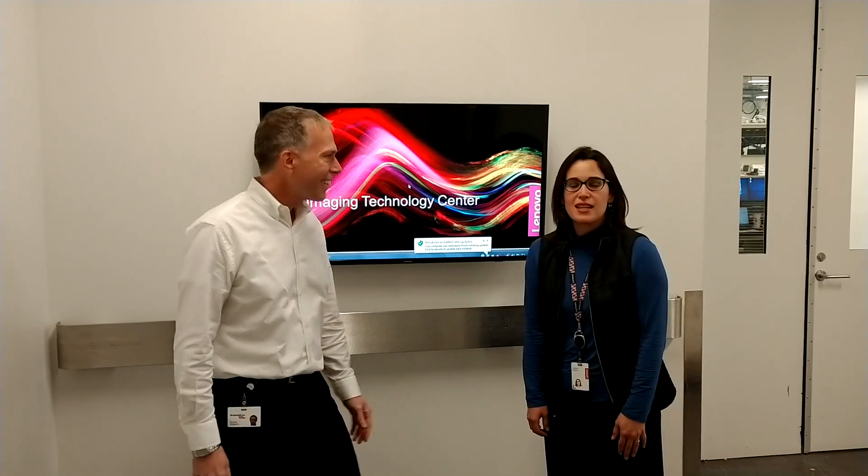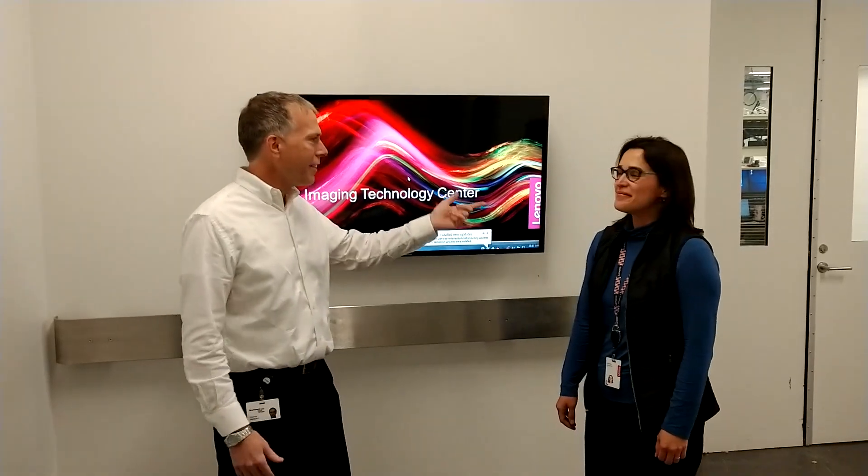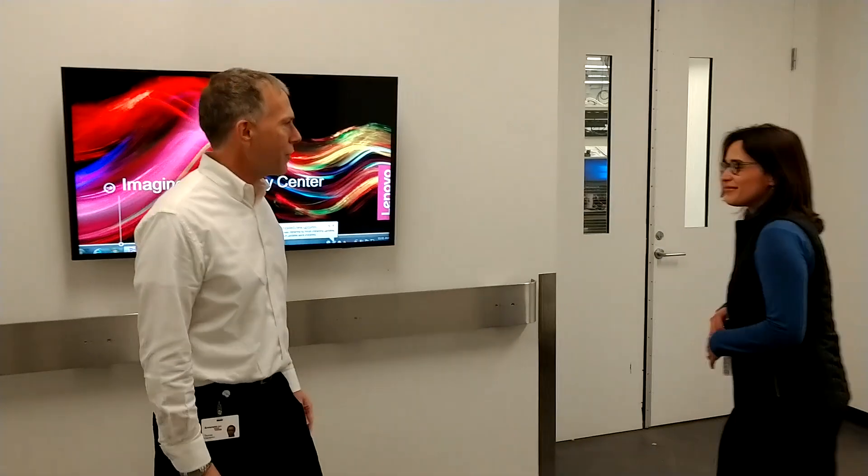Hey everybody, Thomas Vanderkin, Global Account Manager from Lenovo. I'm back again and today I'm here at the Lenovo Imaging Technology Center in Building 8 on the Lenovo campus. I've got Eumilka Cranford with me. We're here in Building 8 in Morrisville, North Carolina, really close to the briefing center, so if you ever come by please check us out.